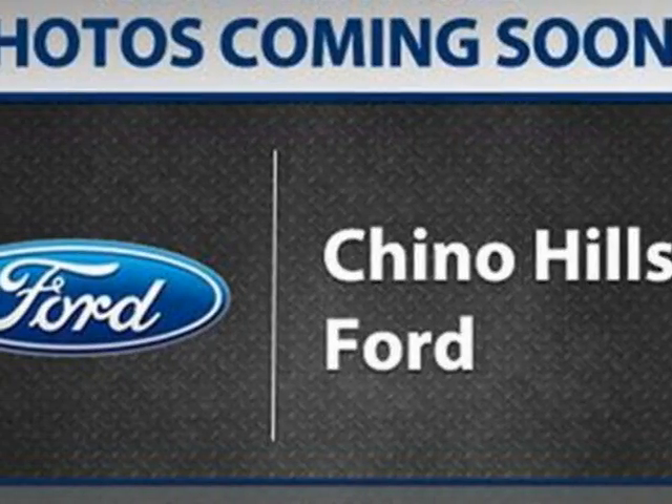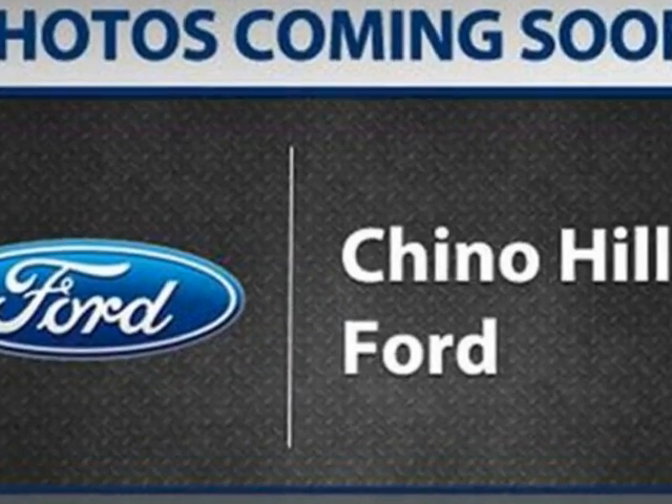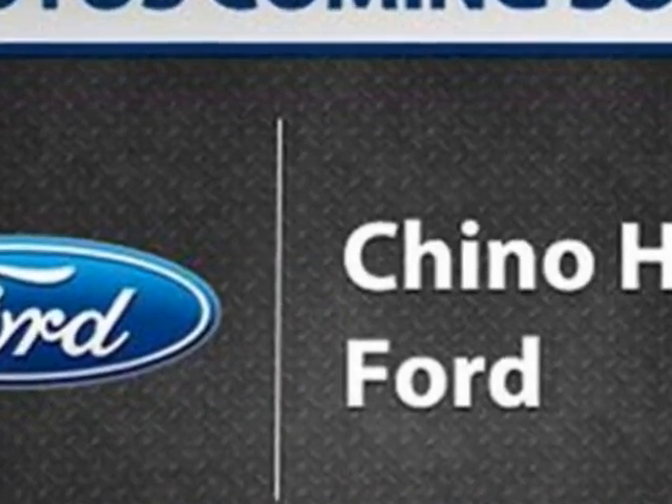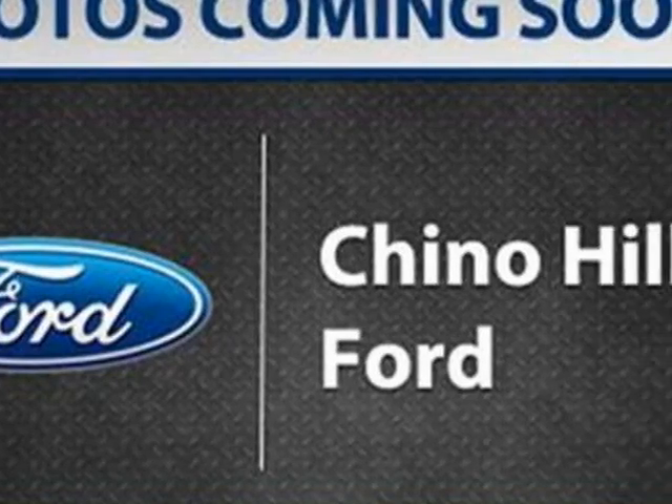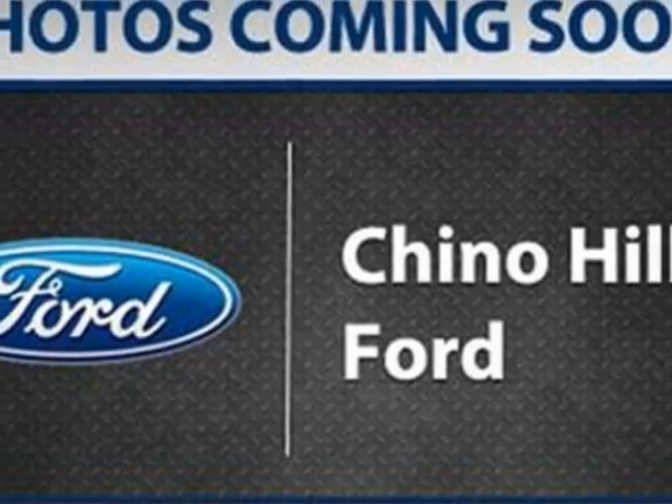Take a look at the certified pre-owned 2011 Ford Escape. Carfax has certified this Escape as having one owner. This Escape has just under 35,000 miles. For your protection, a warranty is available for this vehicle.